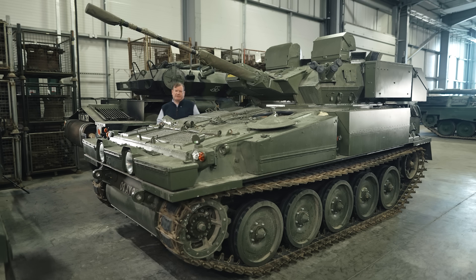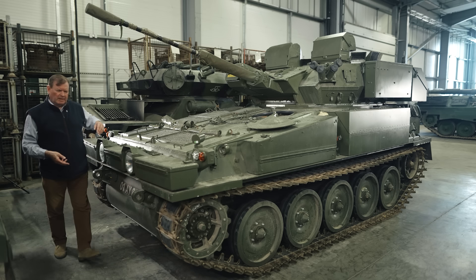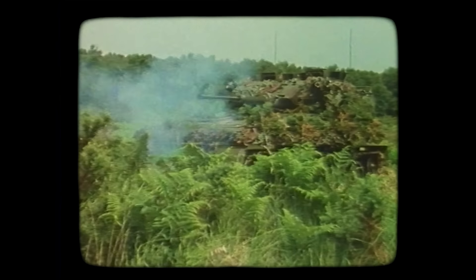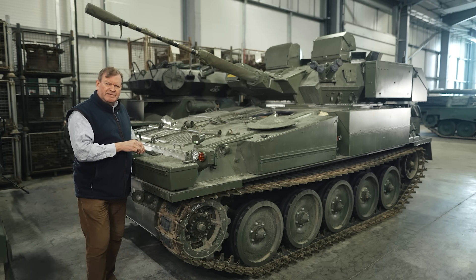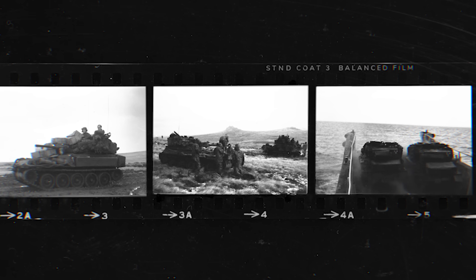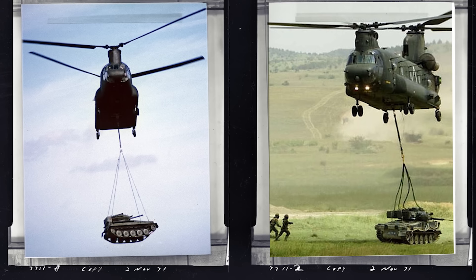The British CVRT range — Combat Vehicle Reconnaissance Tracked — like this Scimitar, was specifically designed with air portability in mind and, above all, the ability to be airdropped. It weighs in at just under 8 tonnes, 7.8 tonnes. It can punch above its weight with its 30mm Rarden cannon, and these gave very good service in Afghanistan, Iraq, and also in the Falkland Islands. In the Falklands campaign of 1982, although the Scimitars of the Blues and Royals were transported by sea, the vehicle's air portability was demonstrated when a mine-damaged Scimitar was recovered slung under a Chinook.